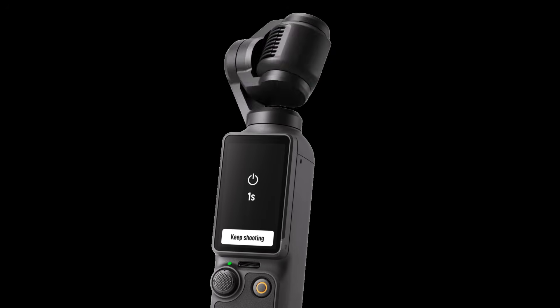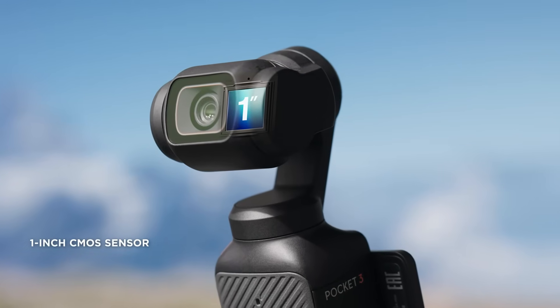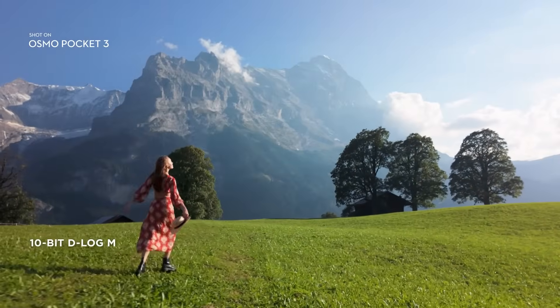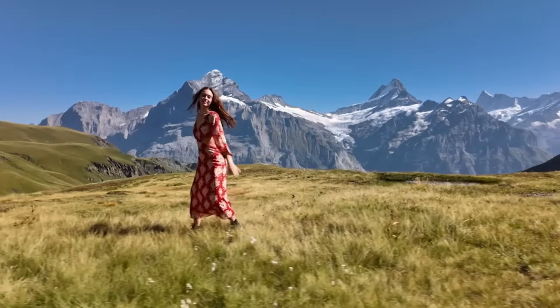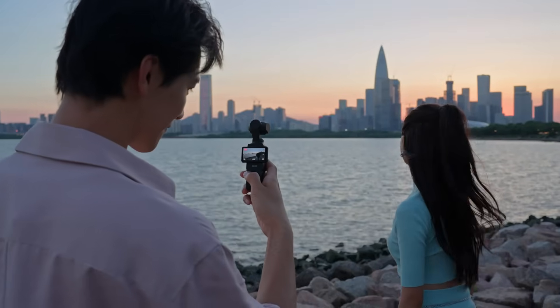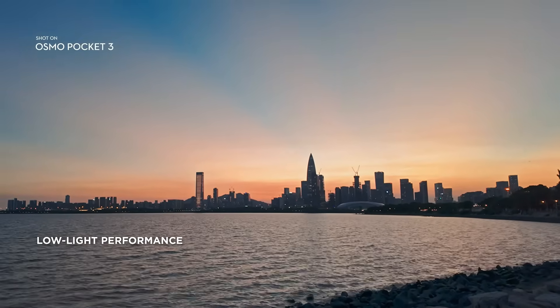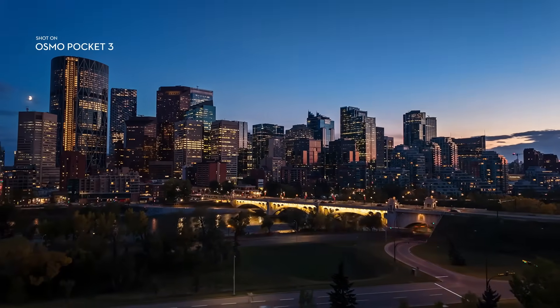Even the Osmo Pocket already features a gimbal that rotates 360 degrees and delivers stunning cinematic shots. The Osmo Pocket also features another very interesting component that could make its way into the Mini 5: the 1-inch sensor. This sensor brings several cutting-edge features that were previously only available in high-end gear, and it's likely to become a new standard in upcoming DJI drones. One of the biggest advantages is its superior low-light performance, allowing for much better image capture in darker environments, opening up a whole new range of possibilities for filming in various lighting conditions.